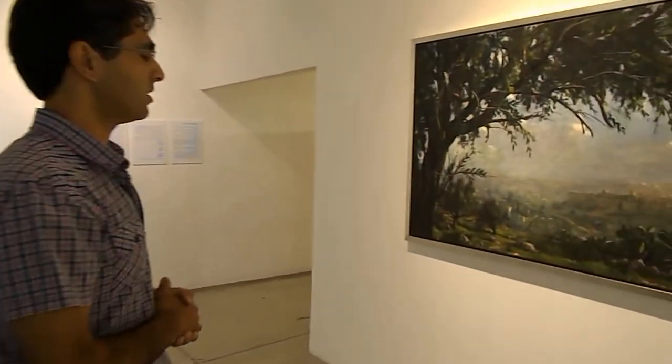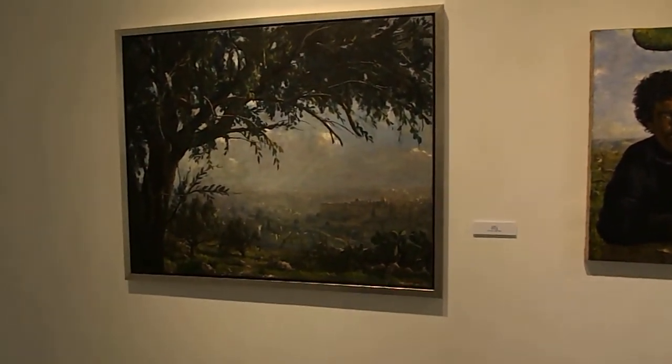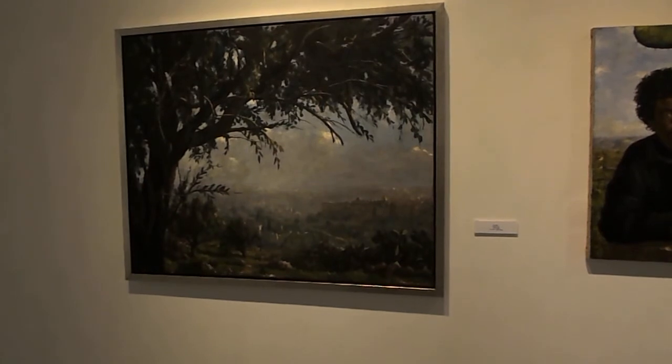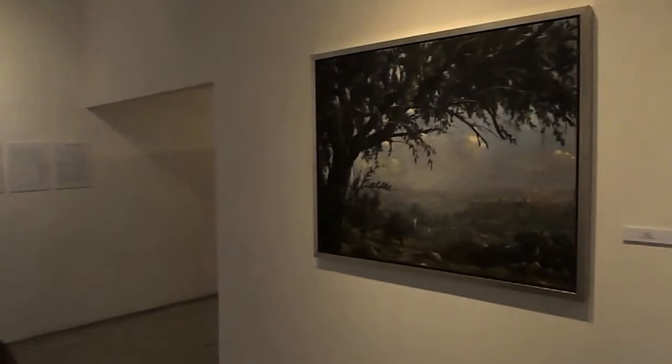We now see the view of Jerusalem with the olive tree and cactuses. It's a cloudy day, a mysterious day. You are welcome to visit my exhibition — it will go until the 21st of June. I hope to see you at Ramat Gan Museum. Bye bye.